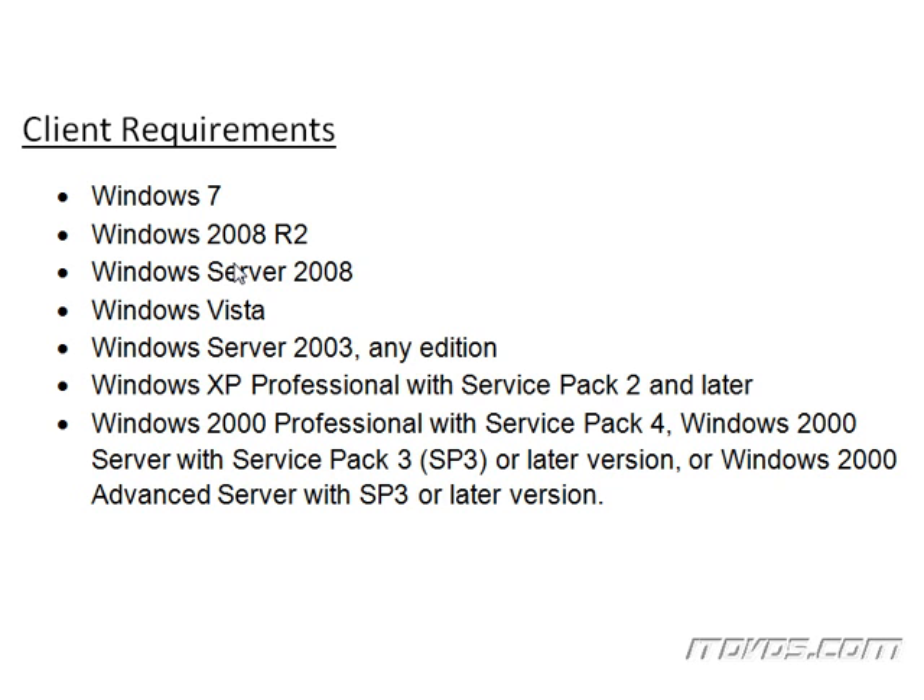So these are the client requirements, and it's not going to work with older versions than we have listed. Windows Server Update Services is not going to work with Windows NT, Windows 98, Windows ME, or anything like that.